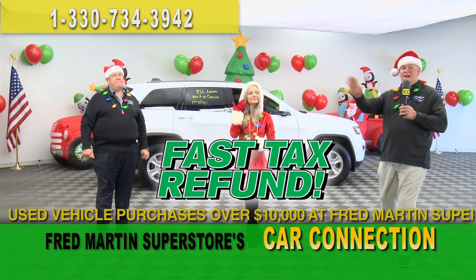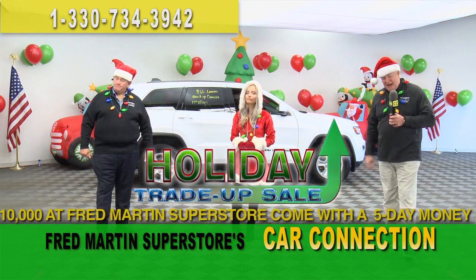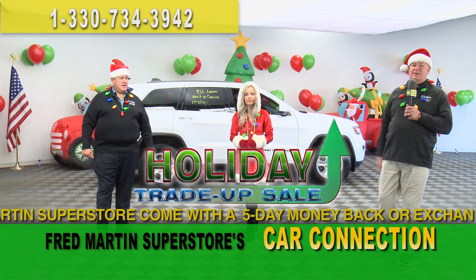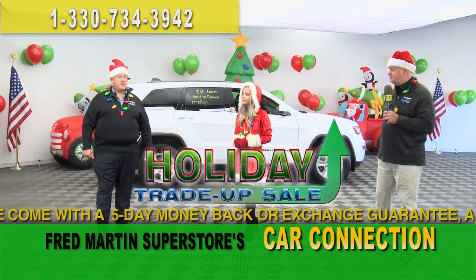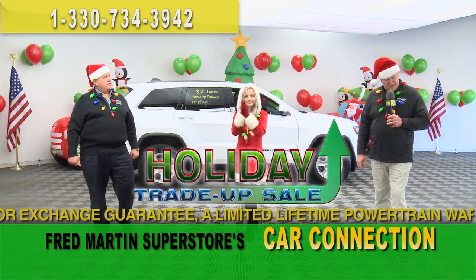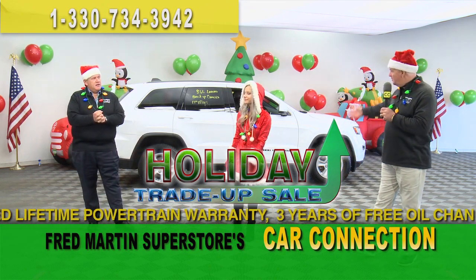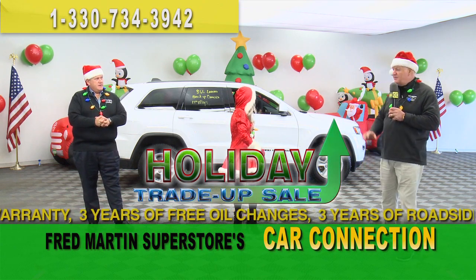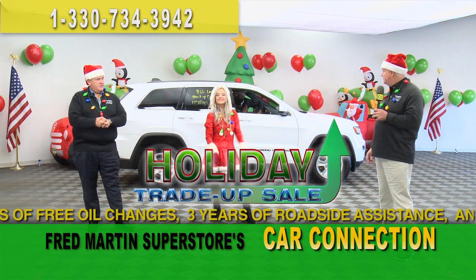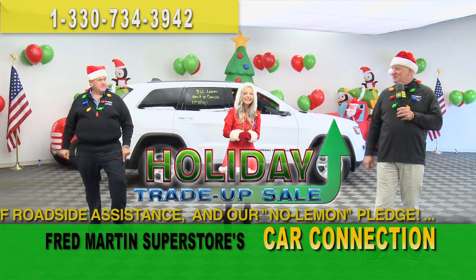Don't worry about any of our COVID-19 protocols right here at Fred Martin Superstore — we are the king of safety protocols. We want everybody to be safe. Wipe it down, spray it down, stay six feet apart. Every time we demo a car, we re-spray it and re-sanitize it. Everyone's got a mask on in the showroom.